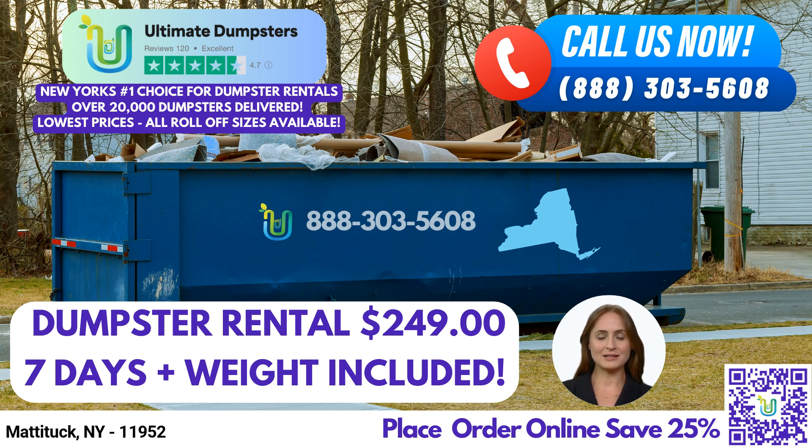One of the key advantages of choosing Ultimate Dumpsters is our flexible and affordable pricing. We understand that every project is unique, which is why we tailor our pricing to accommodate your specific requirements. Additionally, we offer free quotes and estimates for every job and customer. You'll have a clear understanding of the costs involved before making any commitments. Time is of the essence, and that's why we offer same-day service when orders are placed in the morning. You can rely on us to promptly deliver the roll-off dumpster you need to get your project started right away.